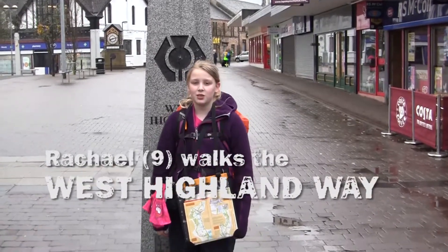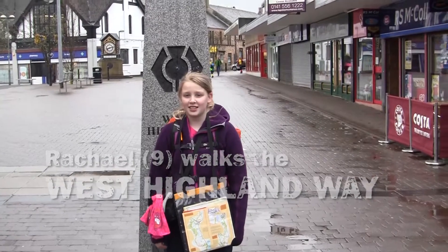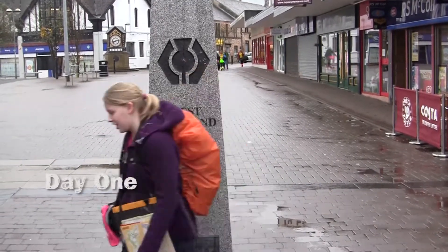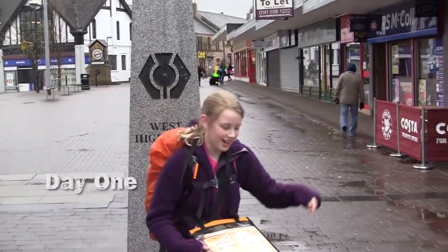Hi, my name is Rachel and I'm doing the West Highlands Way with Max Adventures. Here I am at the start. The map says it's this way so let's go. Sorry, the map is upside down, it's this way.